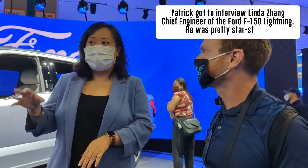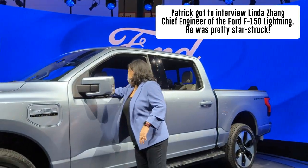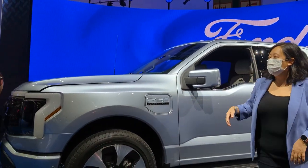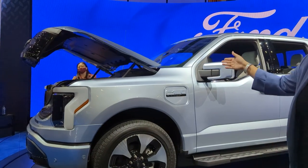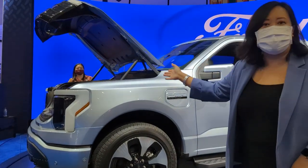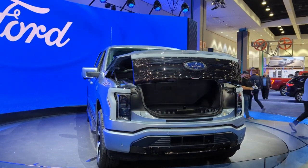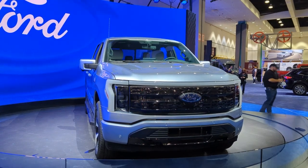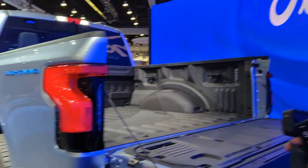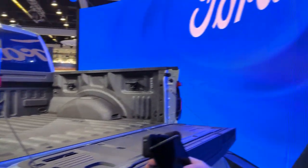Not only that, it has a lot of awesome features, like the mega power front. The mega power front will go up on itself, revealing this giant cavern of space in the front. This color is coming to the Mach-E for 2022 — it's like an iced blue-gray.